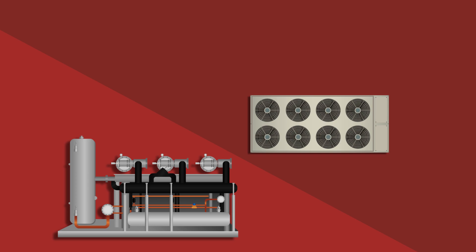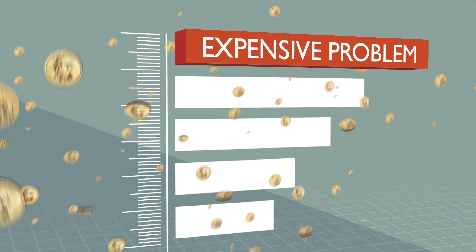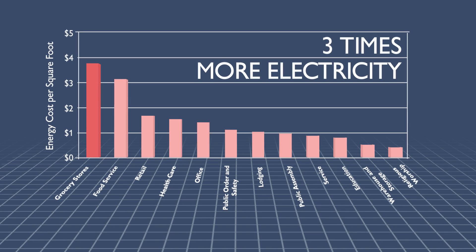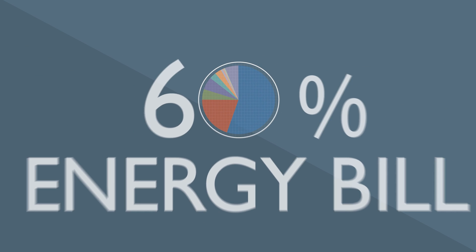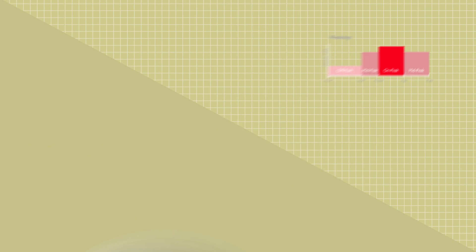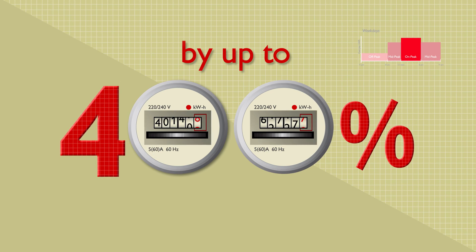Meeting the energy demands of refrigeration is an expensive problem that squeezes supermarkets' razor-thin profit margins. With 24-7 cooling needs, it's no wonder that supermarkets consume three times more electricity than other retailers. Refrigeration accounts for up to 60% of a supermarket's energy bill, an expense compounded by variable electricity prices that skyrocket by up to 400% during on-peak hours.